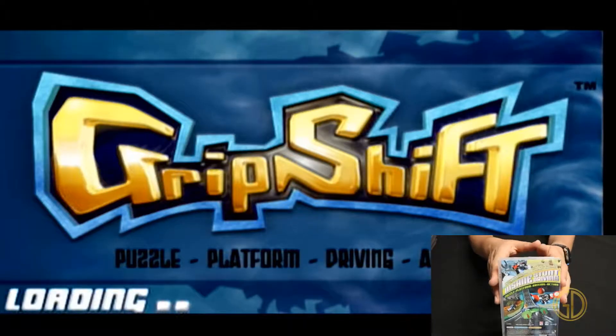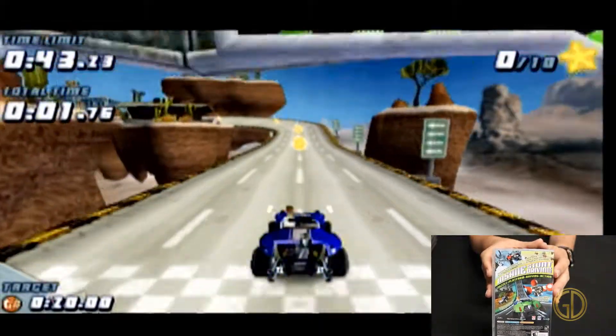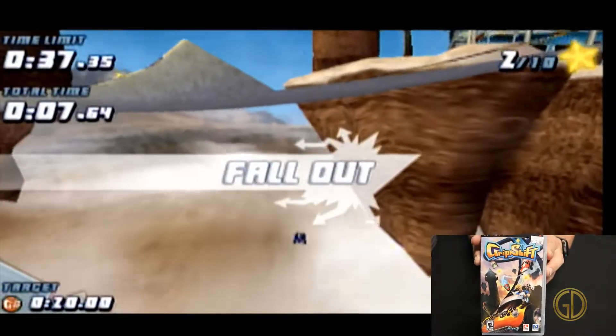They had a cool training mode so you can learn the different stunts and basic maneuverability of the game. As you can see here, I'm just going through the steering tutorial, but overall I wasn't very good at it — I continuously fell off all the time.